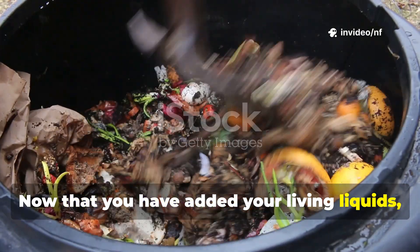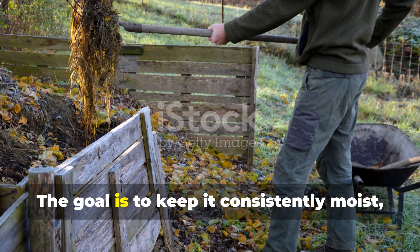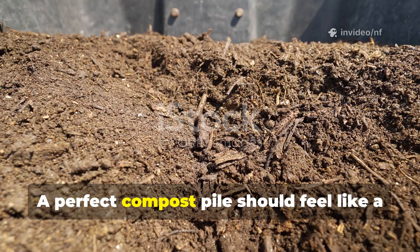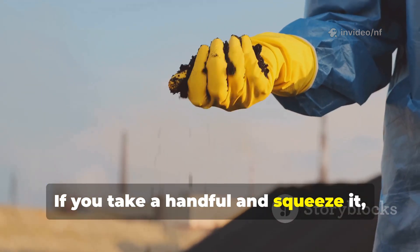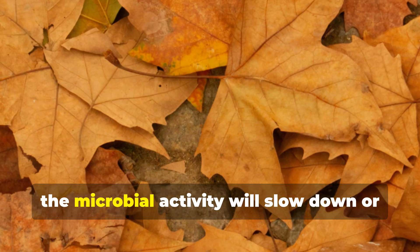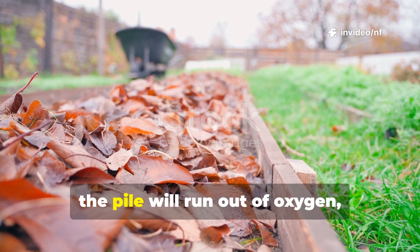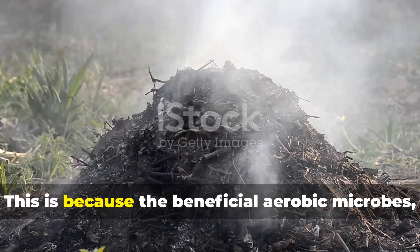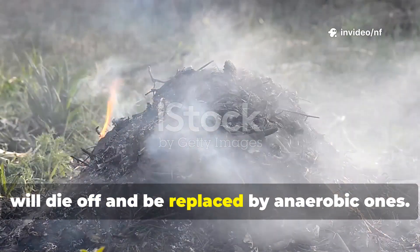Now that you have added your living liquids, the next crucial step is managing the pile's environment. The goal is to keep it consistently moist, but never waterlogged. A perfect compost pile should feel like a wrung-out sponge — if you take a handful and squeeze it, only a drop or two of water should come out. If it's too dry, the microbial activity will slow down or stop completely. If it's too wet, the pile will run out of oxygen, become slimy and start to smell bad. This is because the beneficial aerobic microbes, which need air, will die off and be replaced by anaerobic ones.